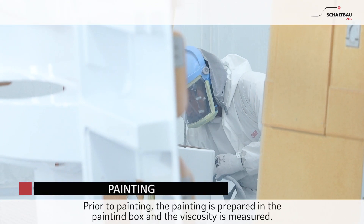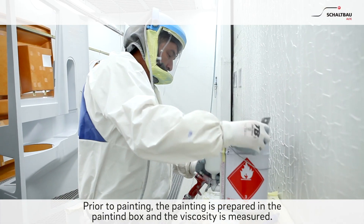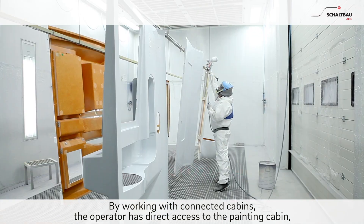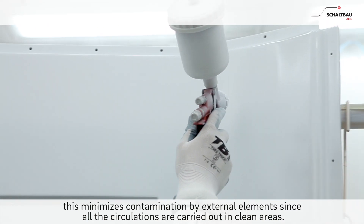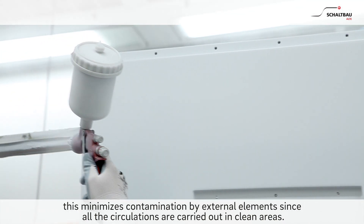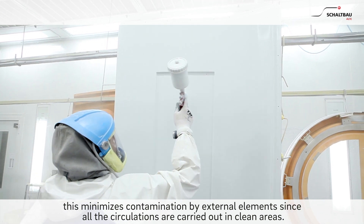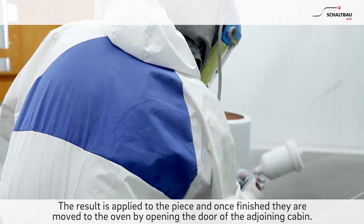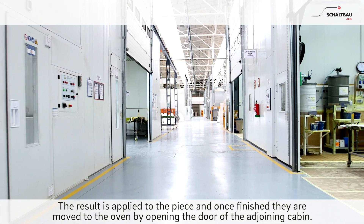Painting. Prior to painting, the paint is prepared in the painting box and the viscosity is measured. By working with connected cabins, the operator has direct access to the painting cabin. This minimises contamination by external elements, since all the circulations are carried out in clean areas. The paint is applied to the piece and once finished, they are moved to the oven by opening the door of the adjoining cabin.